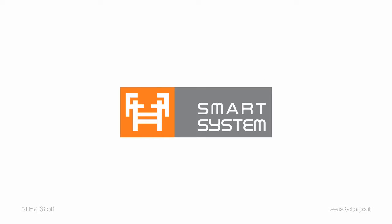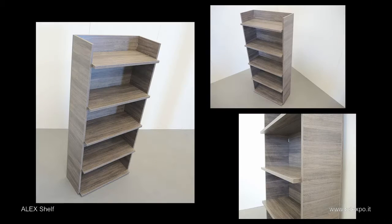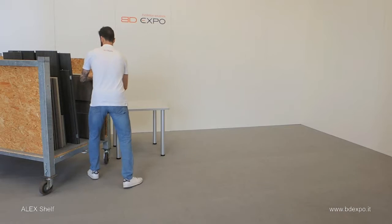BD Expo. Smart system. Fold-up furnishings for trade fairs and events. This is the Alex shelf. It's completely collapsible to reduce the costs of logistics, and it's fast and simple to use. Here's how it works.